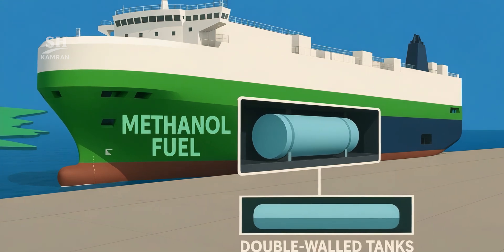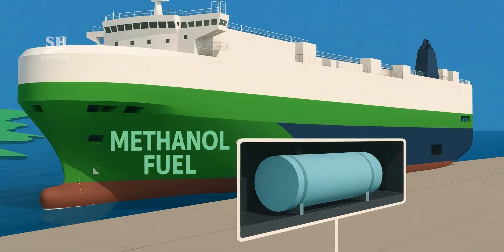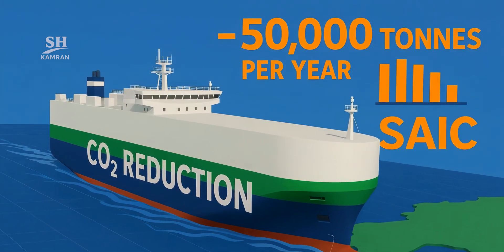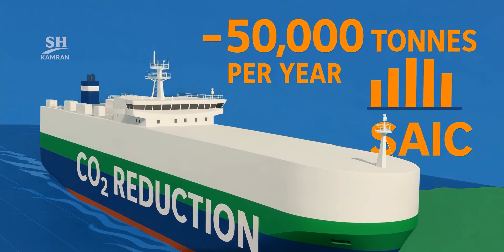The ship is fully prepared for carbon-neutral methanol fuel. Double-wall tanks enable easy switch from diesel to methanol. This transition cuts 50,000 tons of CO2 emissions per year. ZEIC aims for a fully green fleet by 2030.